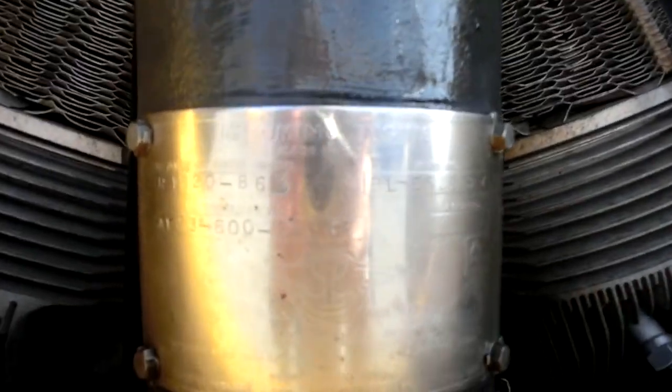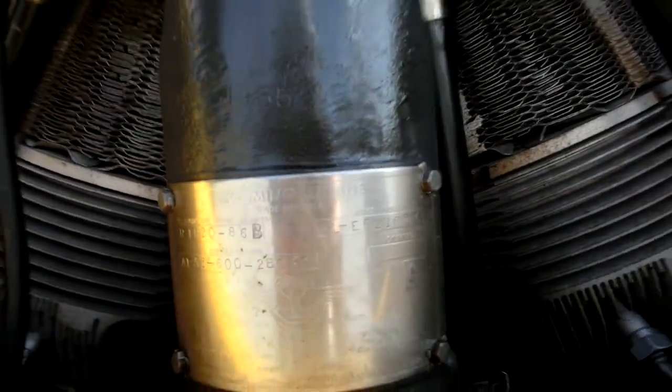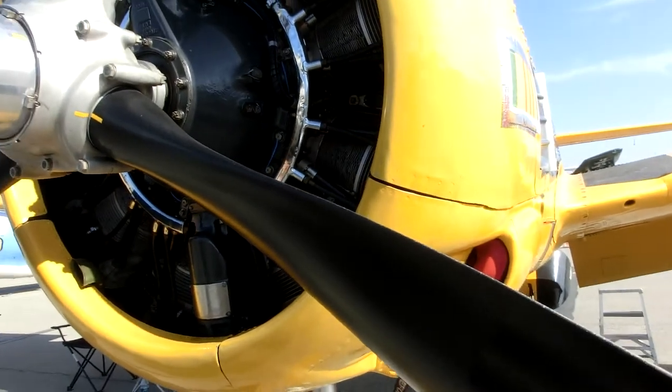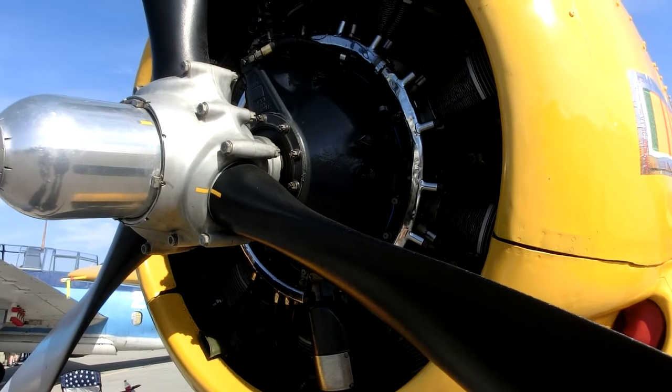You can see it was overhauled by Aircraft Cylinder and Turbine, and you can see who made this particular engine. It's called a Wright Cyclone, but they made so many of them that they were licensed to Lycoming to build these engines as well.